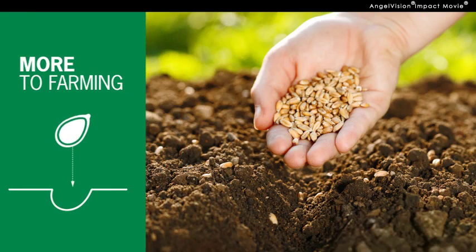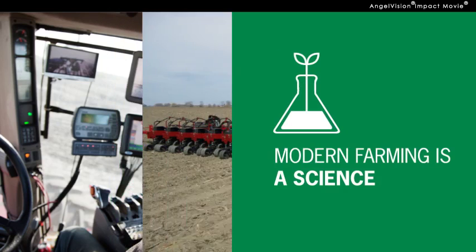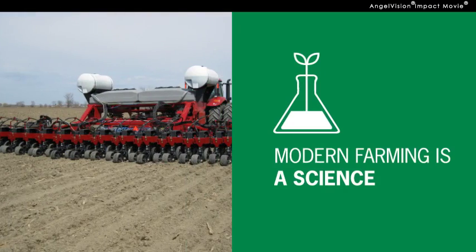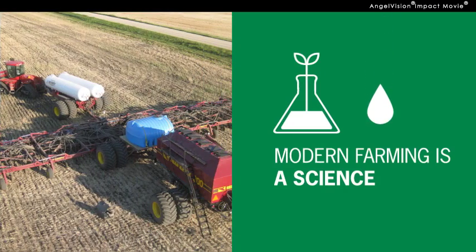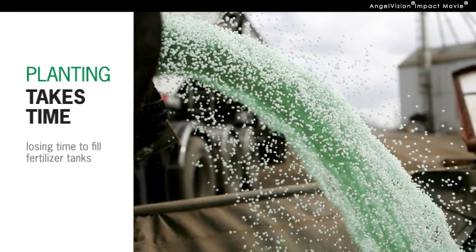Look, you know there's more to farming than just putting seed in the ground and waiting for it to germinate. Modern farming is a science. You've got to plant when the soil is ready, with the right mix of crop nutrients to get maximum yields. But planting takes time. To get the most acres seeded, you can't be losing time by constantly stopping to fill your fertilizer tanks.